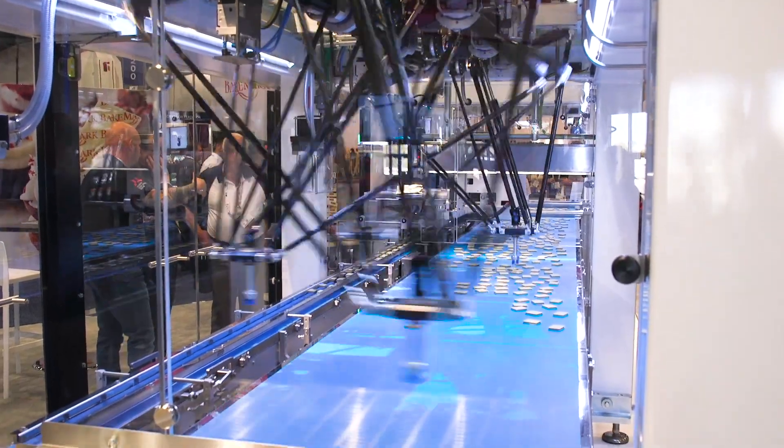Hello, this is Julian Conway, Sales Manager of Shubert North America. We're here today at IBIE, and I'm here to introduce to you our Lightline Flowpacker.